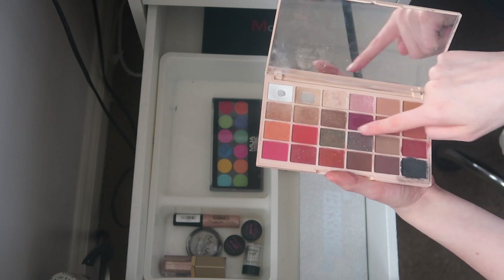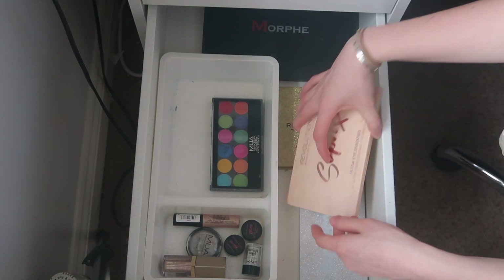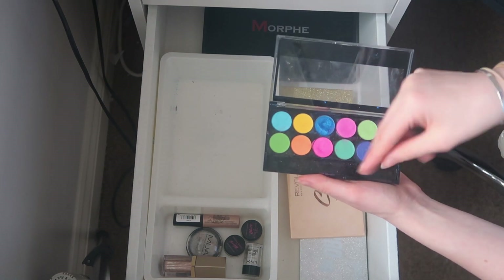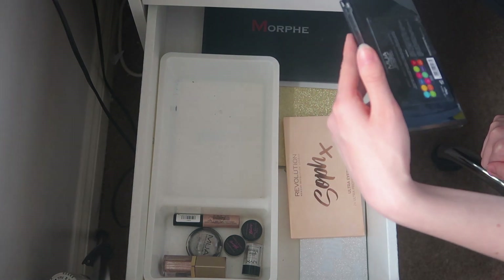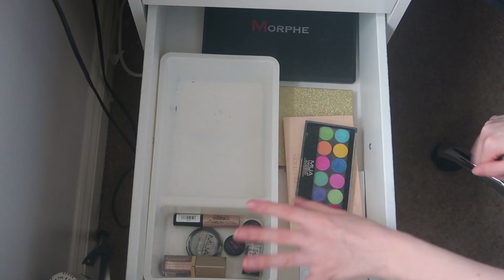I think I'm going to keep the Revolution Soap palette for those weird, wonderful colors — useful if I'm trying to be creative. I'm keeping the MUA palette because it's so interesting and I used those shades recently to do eyeliner and it looked so cool. I'll keep that. This is the Silent Disco palette — I'm keeping that too. I haven't really got rid of much eyeshadow but I had cleared a lot out already.